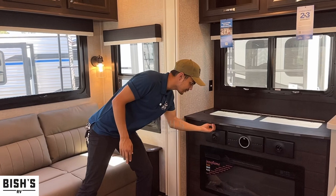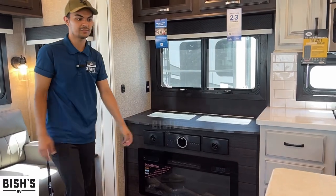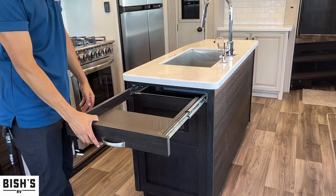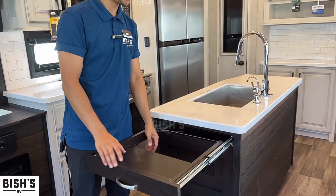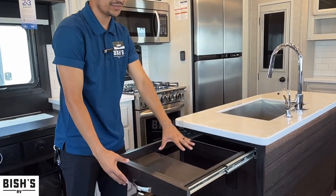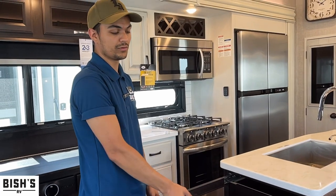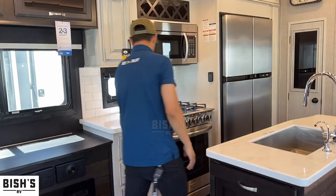There's a bass switch right here — turn it up for more sub when you're blasting music or watching a movie with big explosions. There's also what looks confusing at first — it's actually a slot where you slide a cutting board in and it locks, creating an extended counter. It's stored separately — a really cool feature.